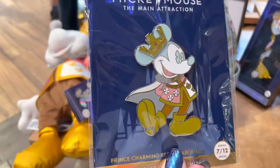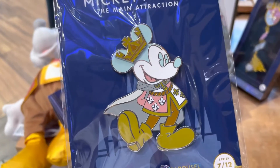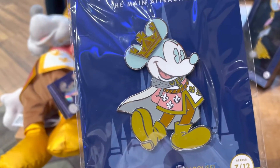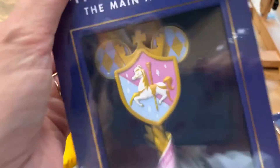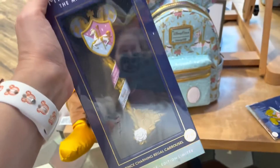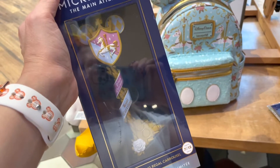Now if you guys have seen my videos on the other series from this collection, you know that I'm in love with the pins. I think that every pin they've put out from this collection has been amazing — this one's no exception. And the key for this one is the prettiest out of any that I've seen. Prince Charming's Regal Carousel — look at that detail. This is probably the first time that I've ever been tempted to buy a key. I love this, it's gorgeous.